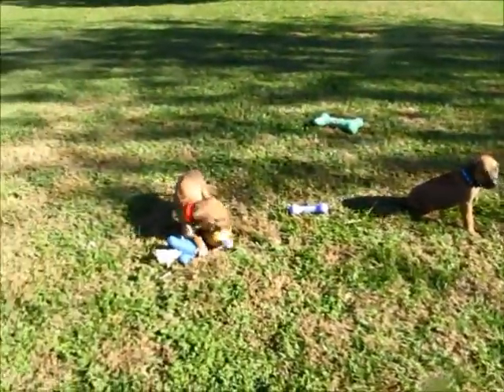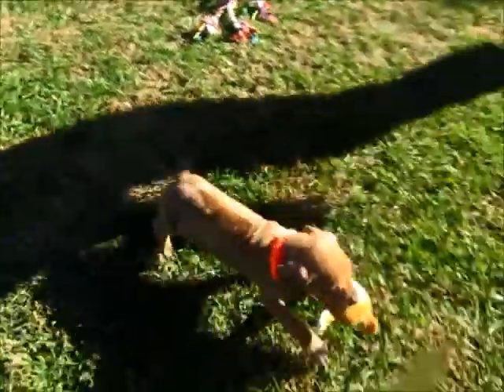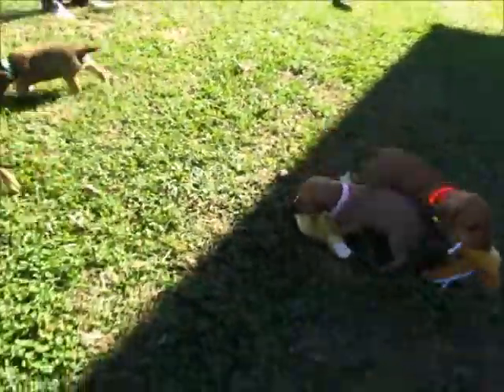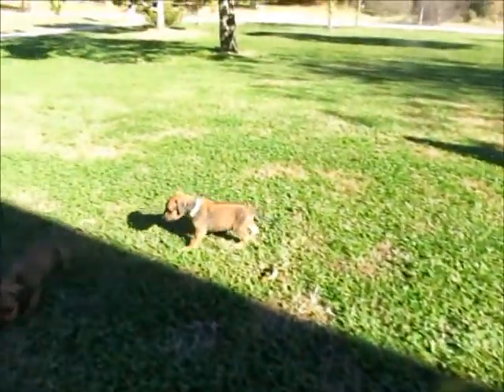They're just not used to being without mommy, so they're a little bit whiny. If you want individual pictures, you can contact me at my real farm and I'll send them to you. Hopefully you've seen all the little puppies.